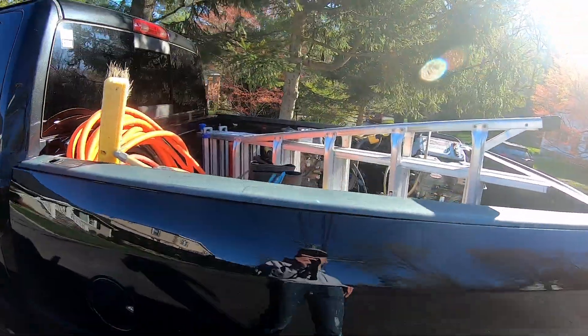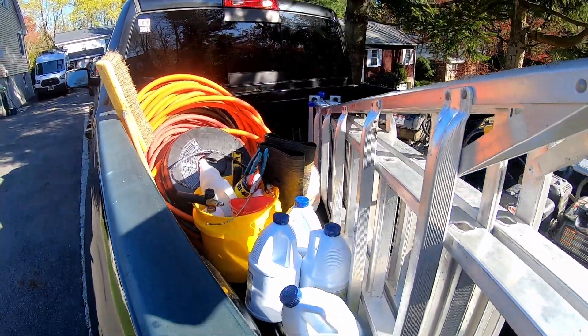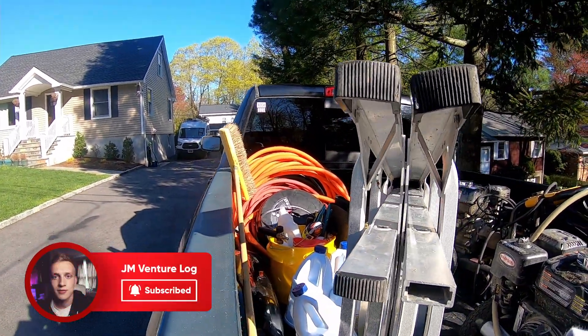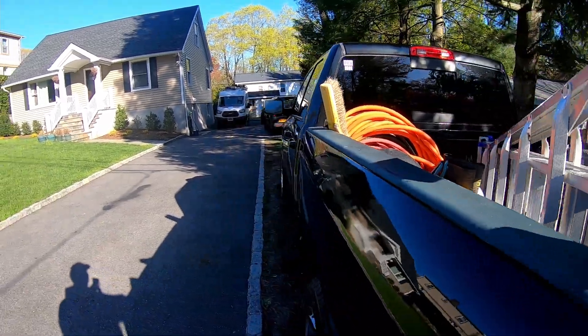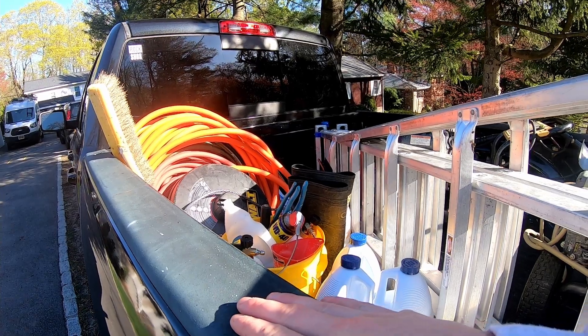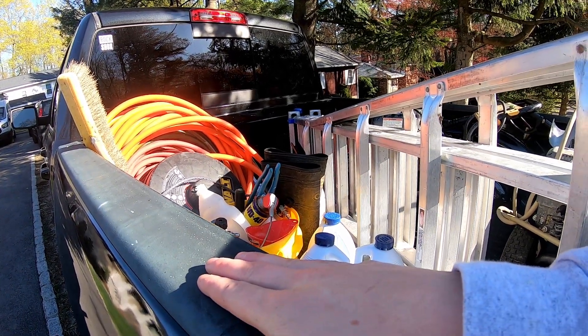What is going on everybody — as you can see, I finally got my mic back, and we got a new truck. This is going to help us out a lot for the business because we have a lot more space to store and carry our equipment with us.